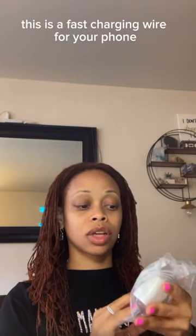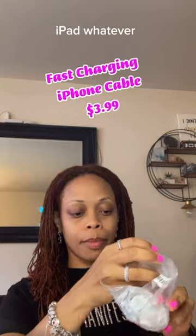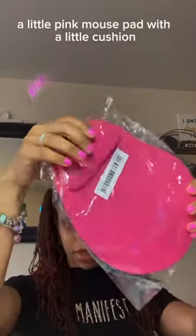This is a fast charging wire for your phone, iPad, whatever. And a little pink mouse pad with a cushion. I need to take this with me to work.